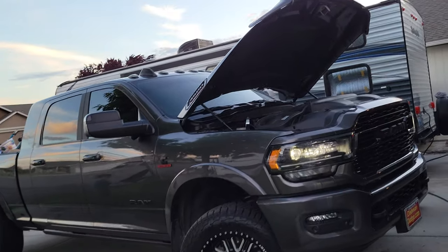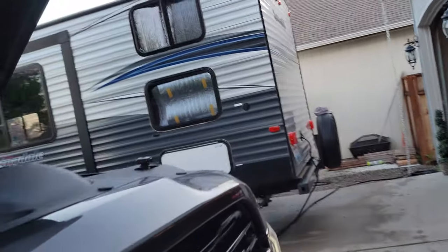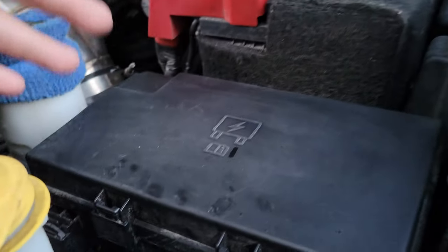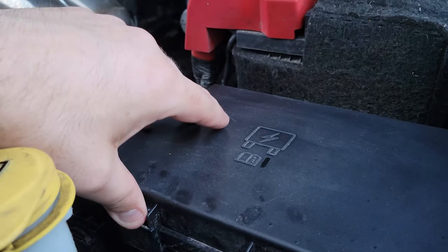Howdy boys. I'm preparing for camp and I wanted to make a short little video about this. I don't know what the deal is with RAM. This is a RAM 3500, 2021, but it's not a 5th gen, it's not a certain year — I can't tell you for sure how far back to go — but them and their fuses.